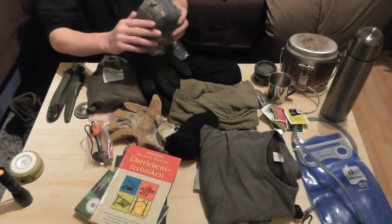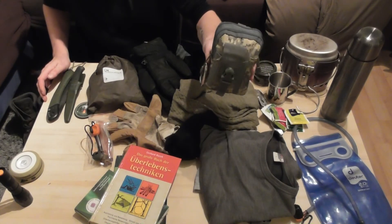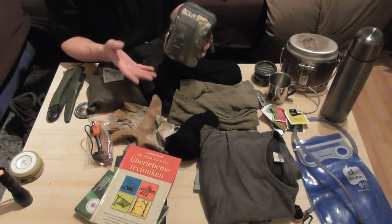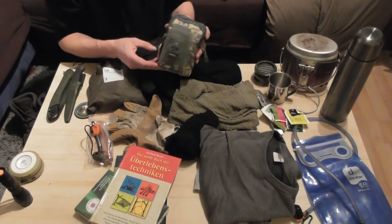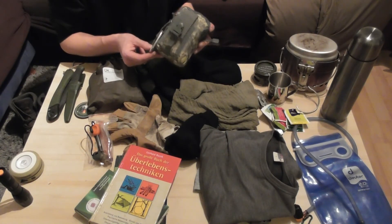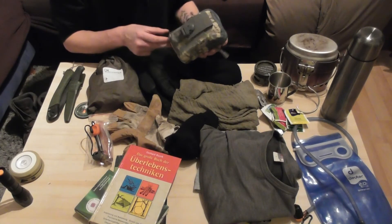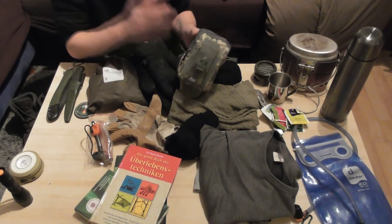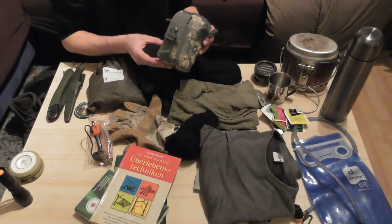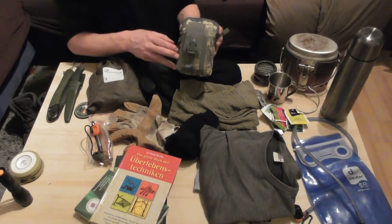Dann habe ich noch meine EDC-Tasche, die ich glaube ich in manchen Videos schon mal gezeigt habe. Da ist alles über Medizin drin, noch ein paar Luxussachen, Hand- und Fußwärmer vor allem. Weil ich habe in der Früh, wenn ich im Winter aufwache, immer sehr kalte Füße und kalte Hände – und vor allem beim Abbauen ist das dann die Hölle im Winter. Sonst ist noch ein Messer, eine Taschenlampe, Material für Feuermachen, Notfallseile, Tabletten und einiges mehr drin. Da mache ich extra ein Video dazu.